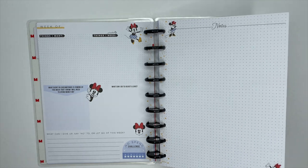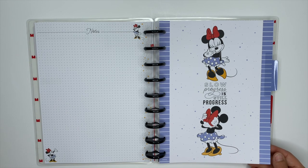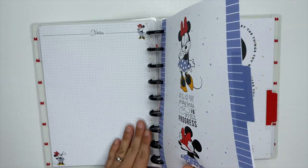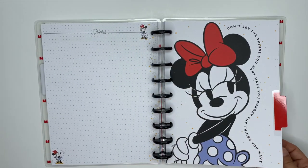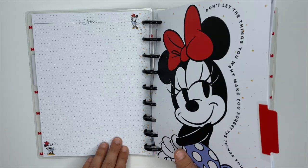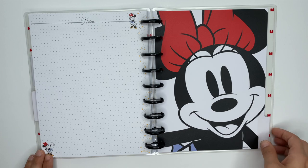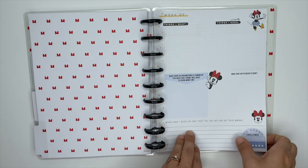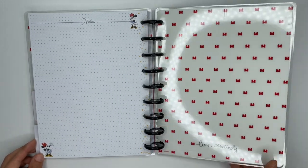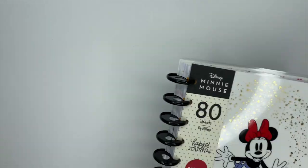Now let's look at the dividers. One says 'Slow progress is still progress,' and at the bottom Minnie is hiding her face with her bow — like whoops, the Happy Planner came out with Disney products so I spent a little too much money! Another divider says 'Don't let the things you want make you forget the things you have.' The last divider features Minnie, and it would look so cute framed up beside the Mickey one from the planner. That is the Minnie Mouse budget guided journal — undated, so you can use it whenever.